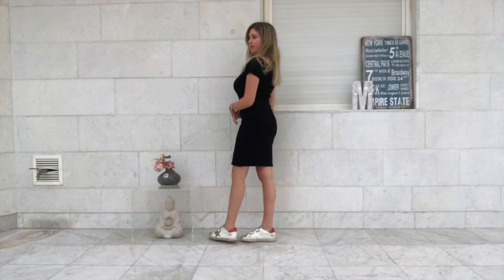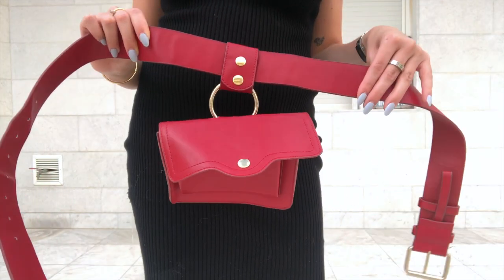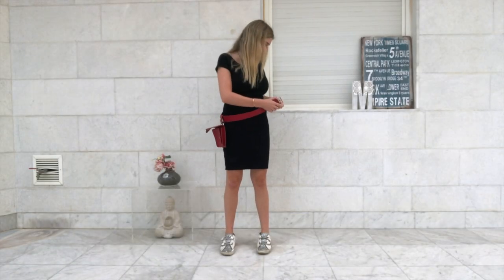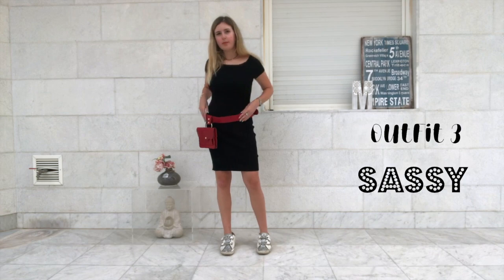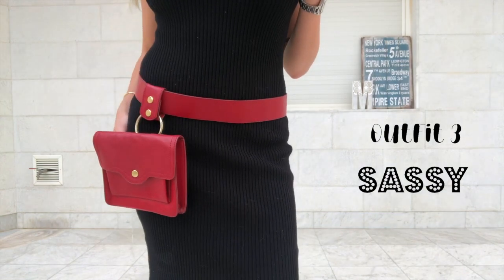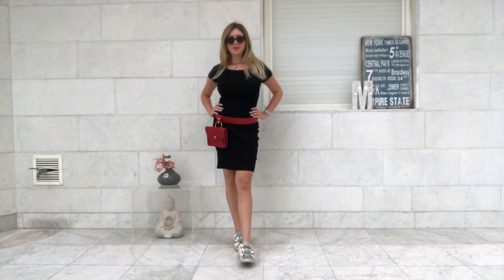See this dress? I love black dresses because you can style them in so many ways — I'm gonna show you like three different options. The first one I want to call the sassy one. It's more casual, like if you're going out during the day, and to dress it up you can add a belt bag, it really makes a difference.